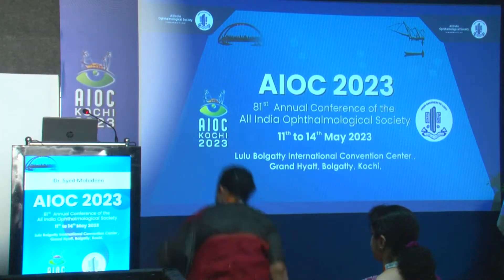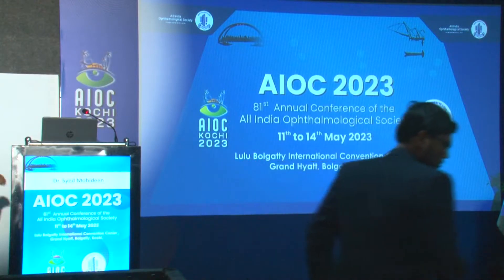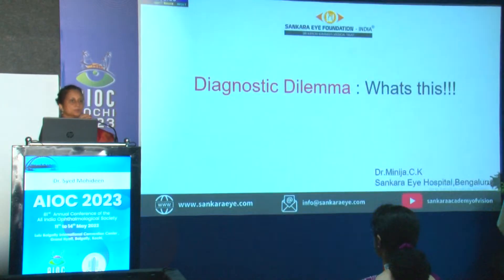I now invite Dr. Meeniji Anand, Diagnostic Dilemma. I would like to thank Dr. Soomsheela and the Uveta Society for giving me an opportunity.